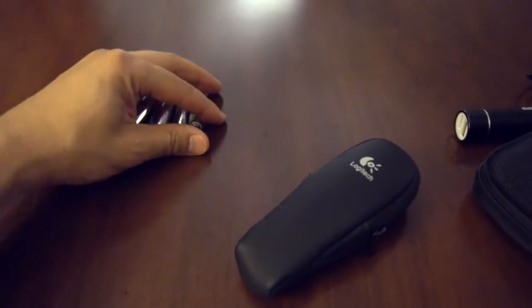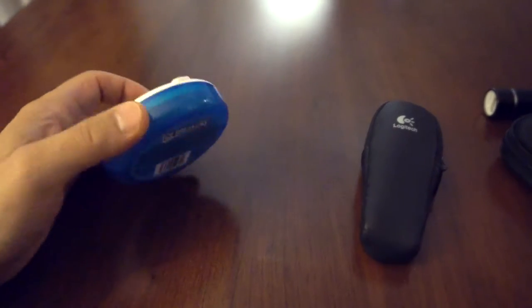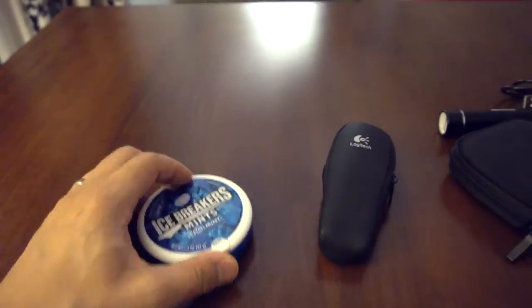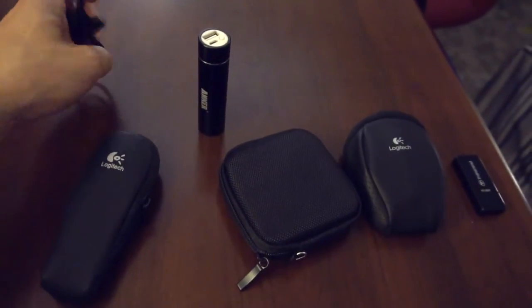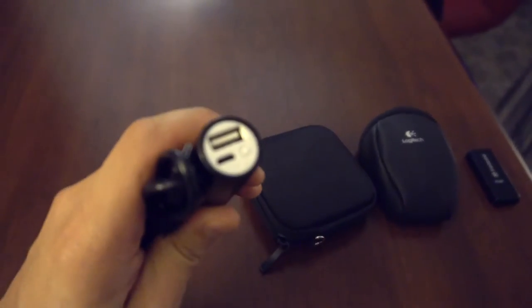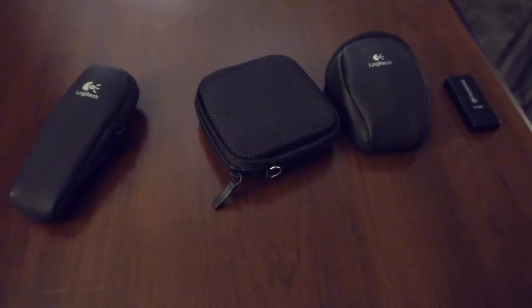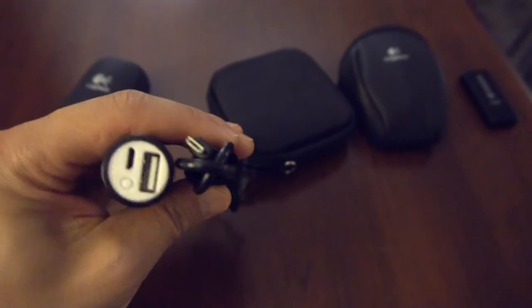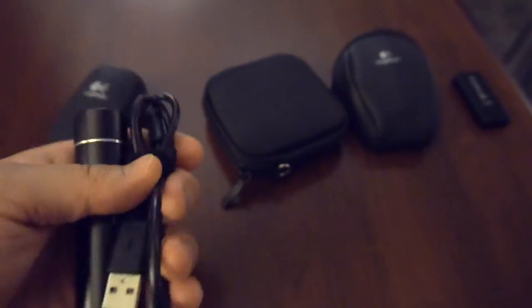I carry extra batteries — double-A for my mouse and triple-A for my clicker. I use Amazon Basics, those work fine. I always carry mints too. I also have a small USB battery backup with a micro-USB cable for my phone. Just in case I need to use my phone as a Wi-Fi hotspot, this gives it extra juice. If I want to do it discreetly I can put the whole thing in my suit jacket pocket so there's no cable running out of my pocket.